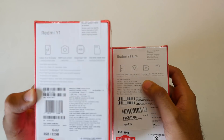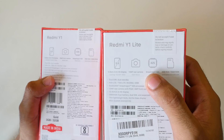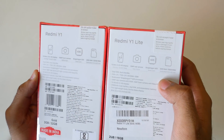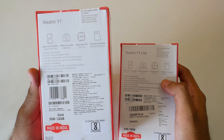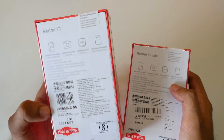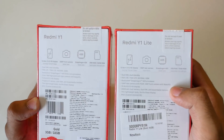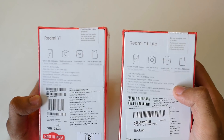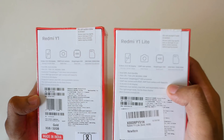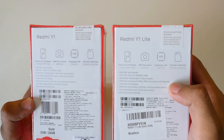The Redmi Y1 comes with a Snapdragon 435 processor whereas the Redmi Y1 Lite comes with a Snapdragon 425 processor. This can be a deal breaker for many because performance on the Redmi Y1 is going to be much better, but obviously you're paying extra for it. Both devices support external microSD cards, and this time Xiaomi is not using a hybrid SIM slot — they've provided a dedicated microSD card slot on both devices, expandable up to 128GB.